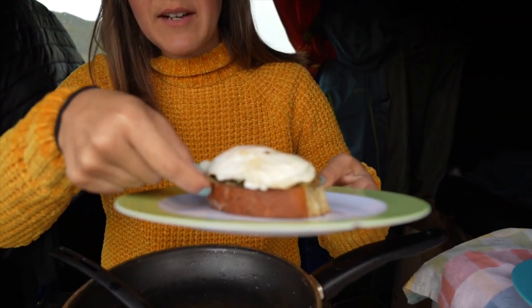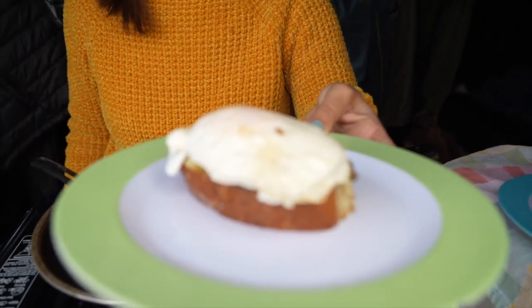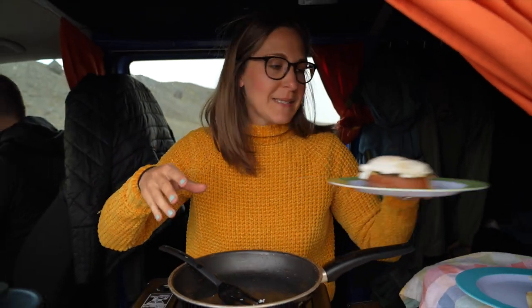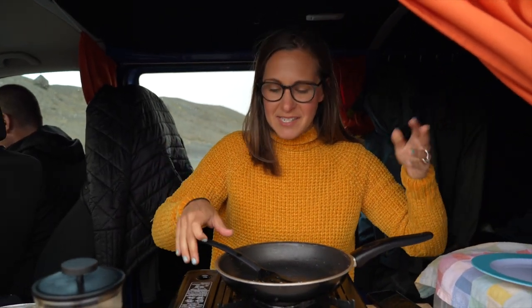This might be the best view I've ever cooked breakfast in front of — we're right next to a glacial lake with huge mountains and glaciers everywhere. This morning's breakfast: salmon egg sandwich with a little bit of cheese and Icelandic butter with sea salt.